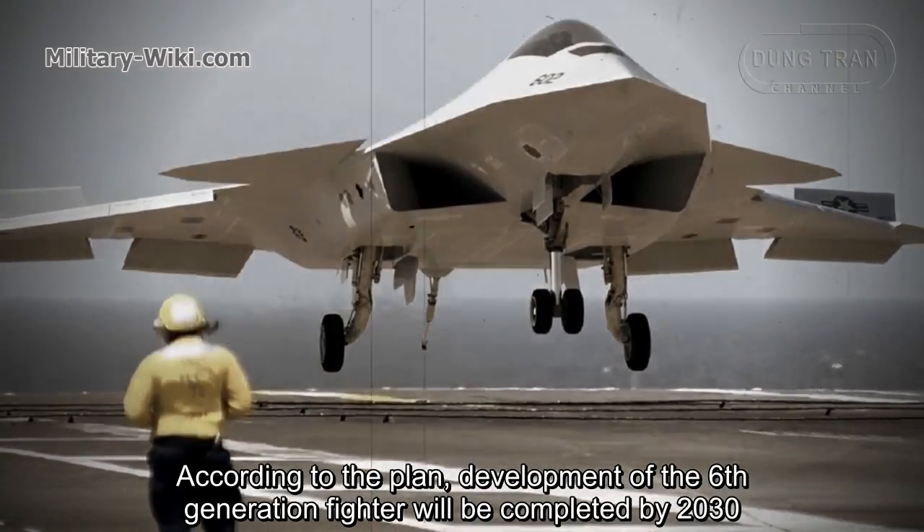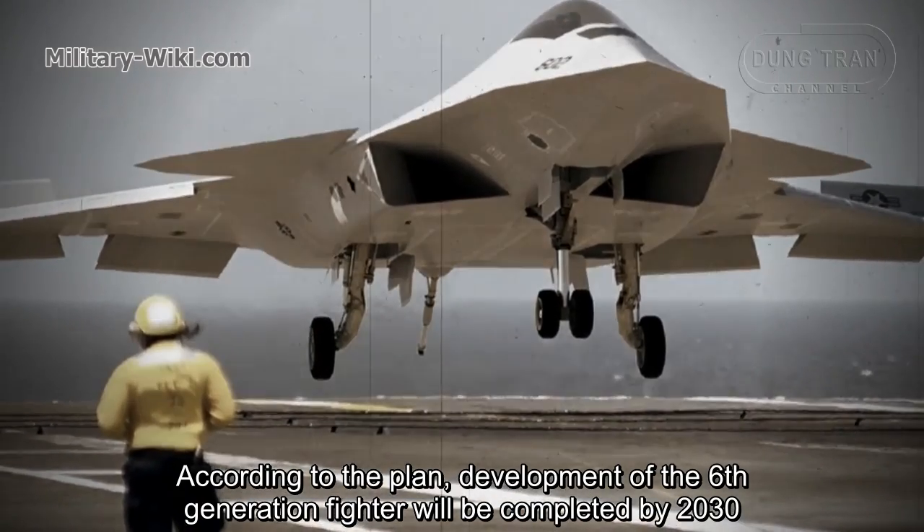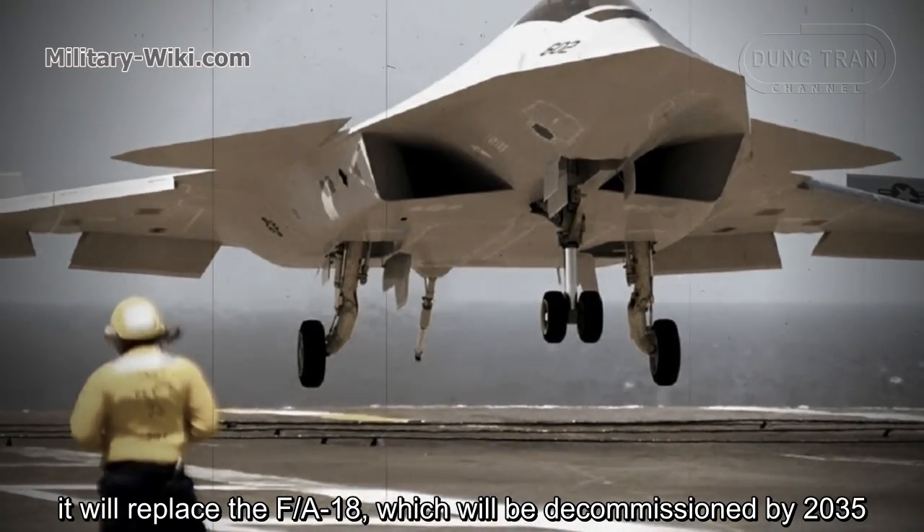According to the plan, development of the 6th generation fighter will be completed by 2030. It will replace the F-18, which will be decommissioned by 2035.